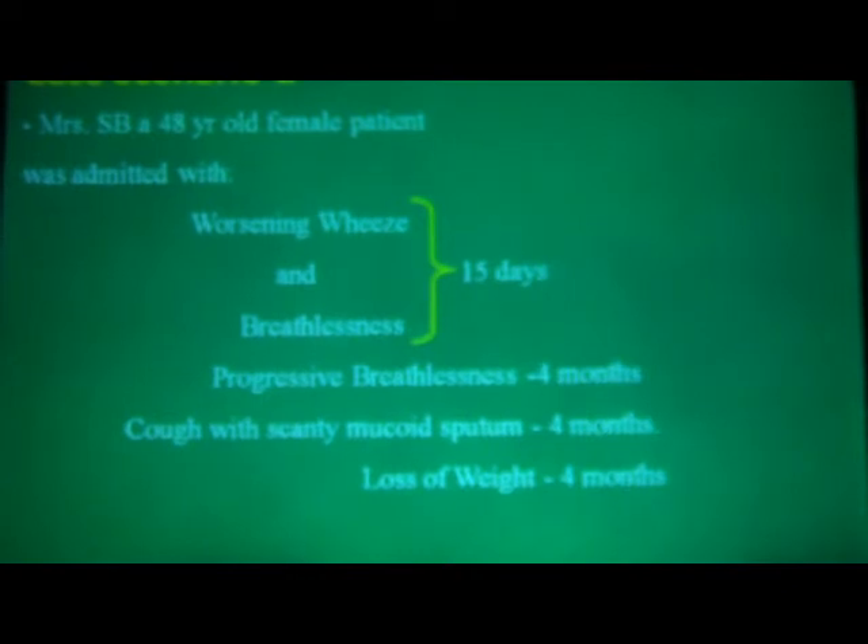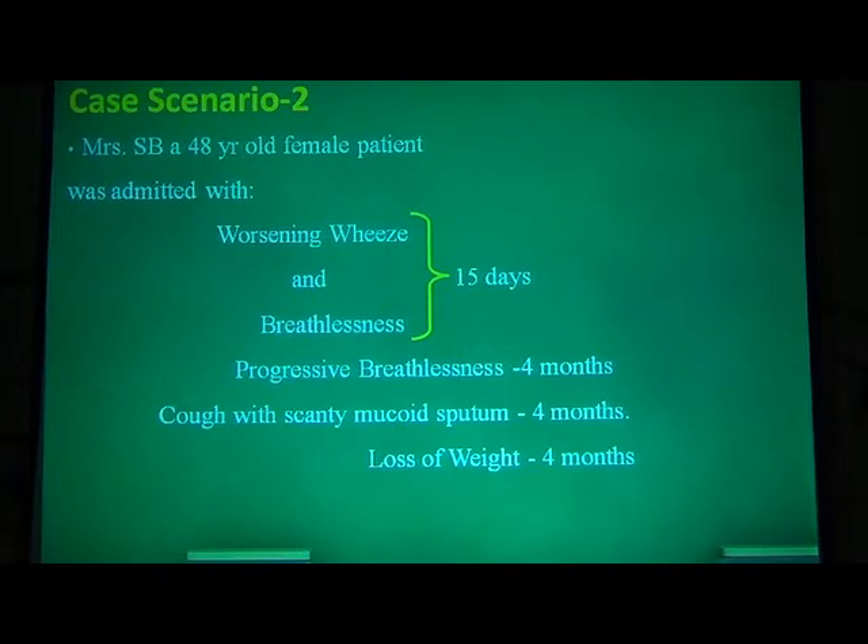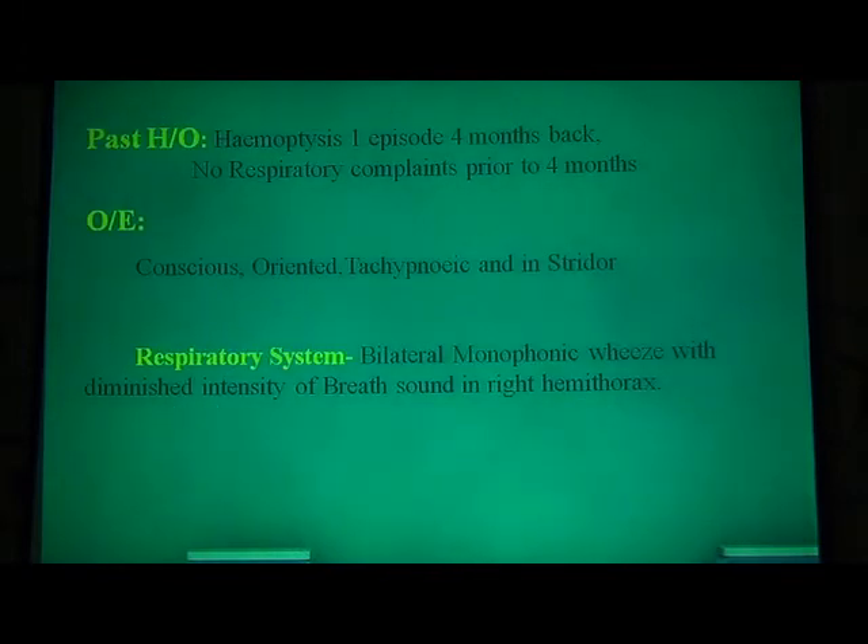The second case scenario is a 48-year-old female admitted with worsening wheeze and breathlessness of 15 days duration. She had progressive breathlessness for four months, cough with very scanty muco-purulent sputum for four months, and loss of weight for four months. Past history: she had one episode of hemoptysis four months back. She denied any respiratory issues before that. On examination, she was conscious and oriented but tachypneic and in stridor. There was monophonic wheeze with diminished air entry, particularly in the right hemithorax.